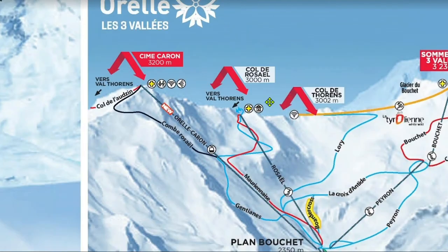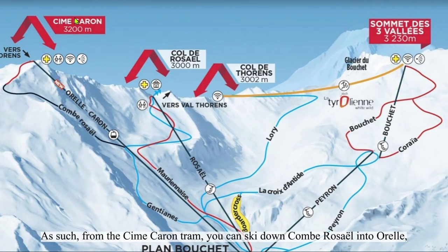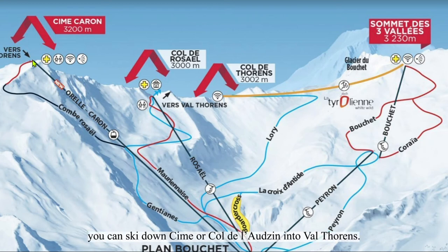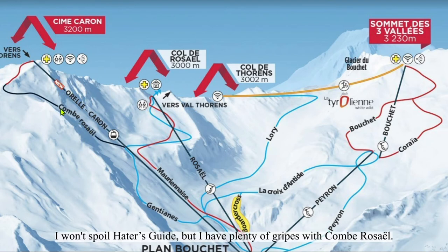Now let's head over to Aurel. The Caron tram is where the tram goes on the front side, so from it you can ski down Comte de Rousel into Aurel. And from Aurel's Caron gondola, you can ski down Chim or Comte de L'Eau into Val Thorens. Comte de Rousel is an extremely difficult trail. I won't spoil the hater's guide, but I have plenty of gripes with Comte de Rousel.